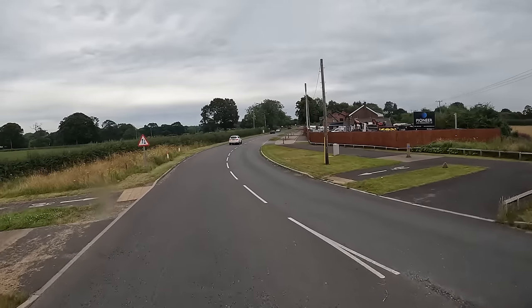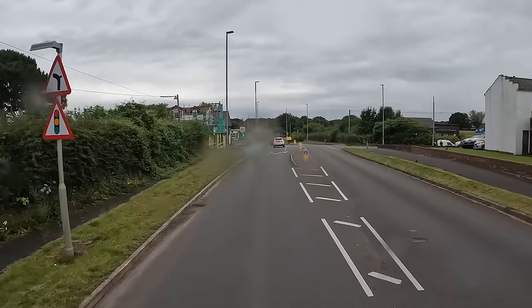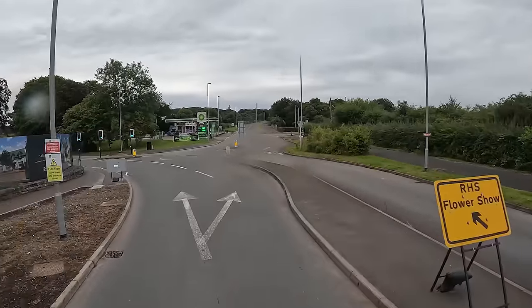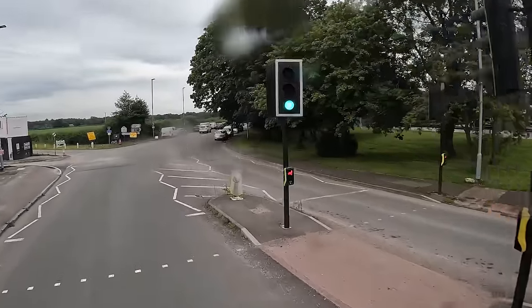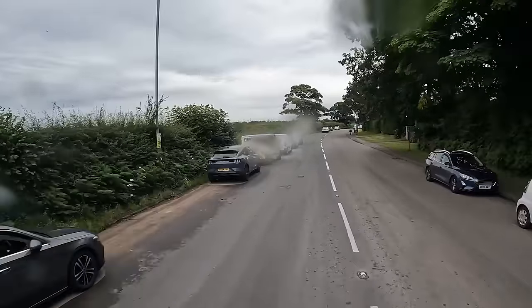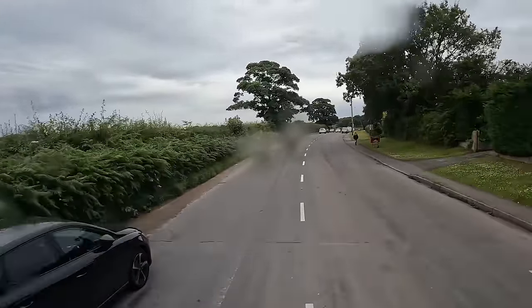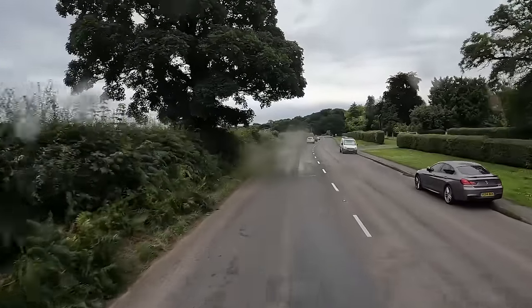There's a sign there that says Tatton Park - we definitely need to go this way in. I haven't been here for a while. Take a left here - the signpost says RHS Flower Show. So yeah, we'll go left here. Just follow this road for a couple more miles and then we should be at the main entrance.